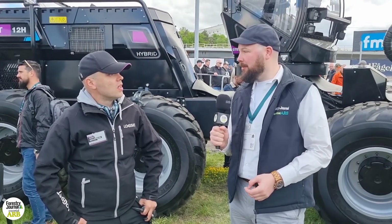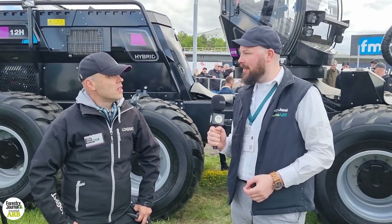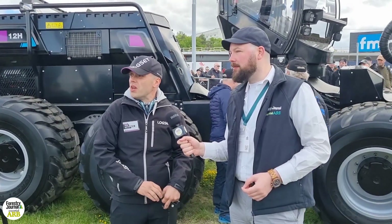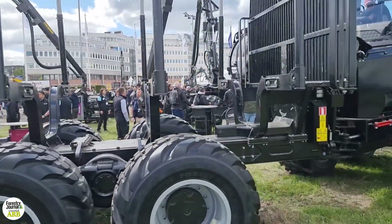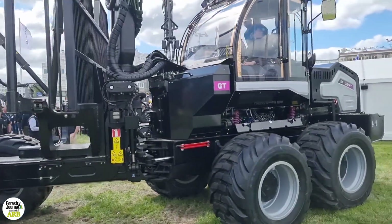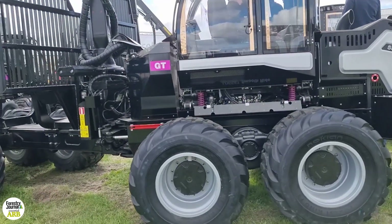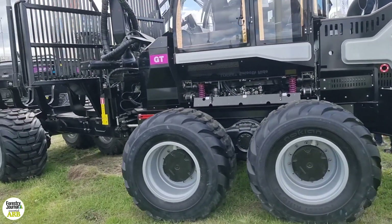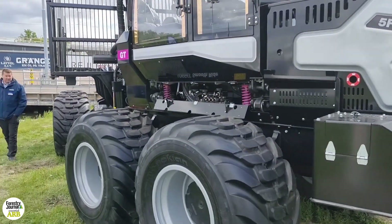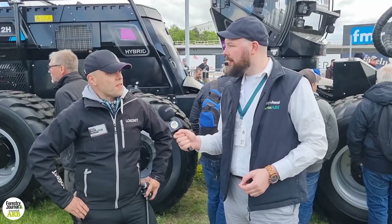You've brought some really impressive machines along for people to see up close. What have you brought on the stand? Our 5F EVO 3.3 is the new small to medium-sized harvester and it's maybe our most sold machine. It's really agile — it goes more or less everywhere. We updated it about one year ago, getting a little bit more clearance, a little bit more agility, and things improved.